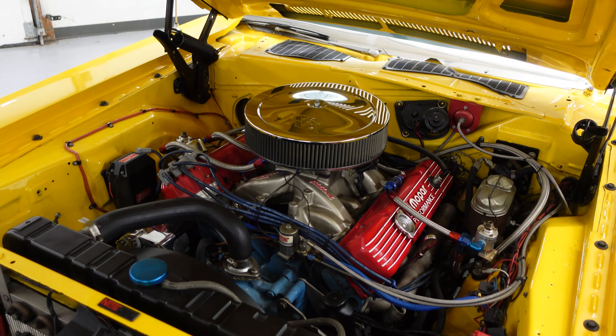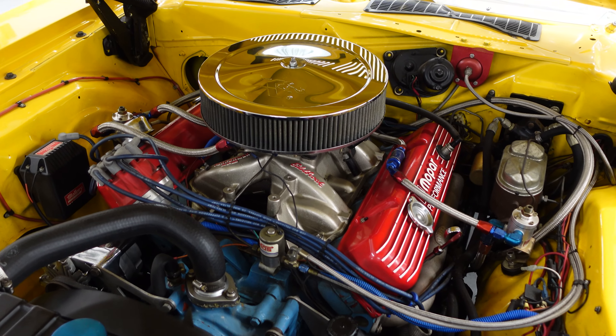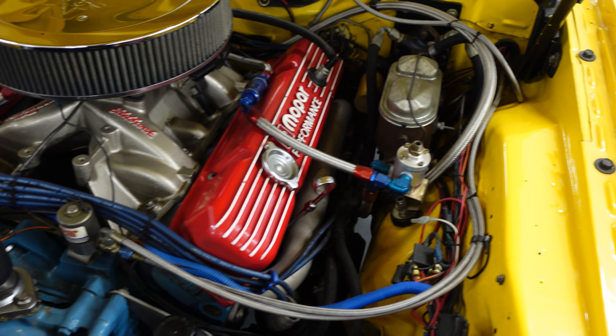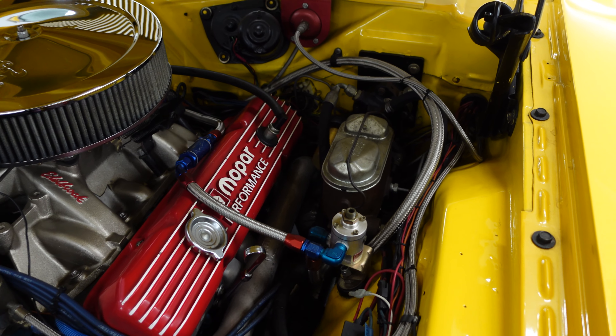It does have an upgraded 440 in it. It is a built 440, about 525 horsepower.